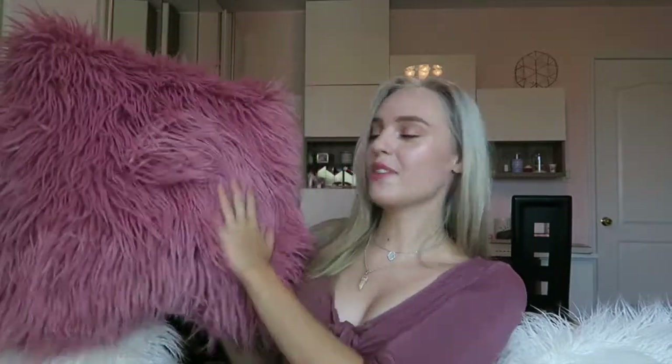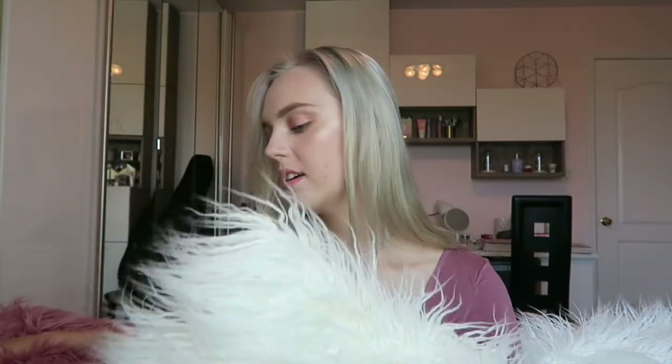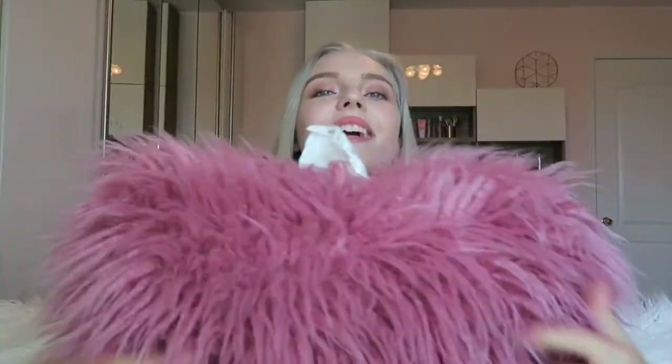I also got this fluffy pillow from Target — I'm pretty sure it was $20. I usually have these white fluffy pillows from Forever 21, but you can tell the quality is different. This Target one is so much bigger and fluffier. I think it's just gonna go in between my white pillows. It's just so fluffy — super duper fluffy. Alright, now we're getting into clothes!